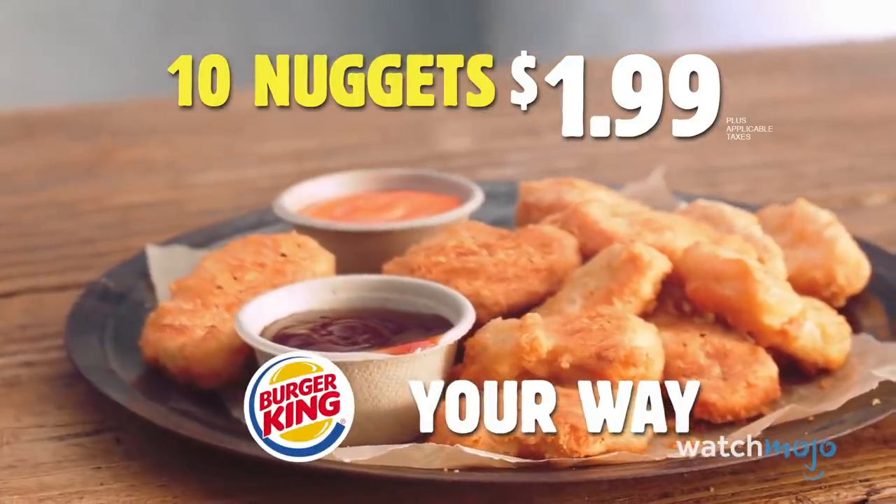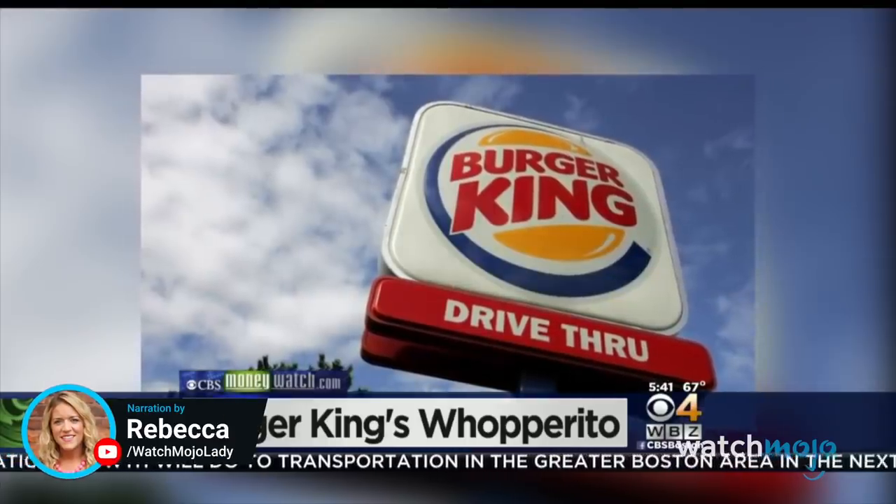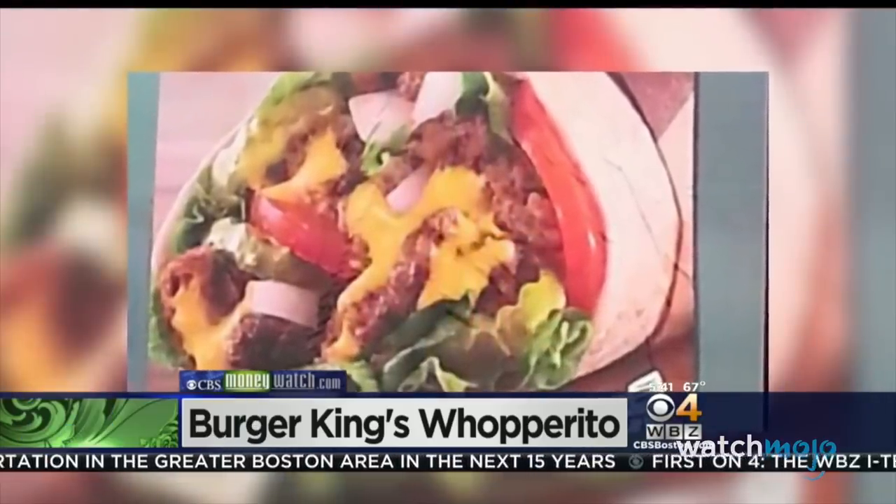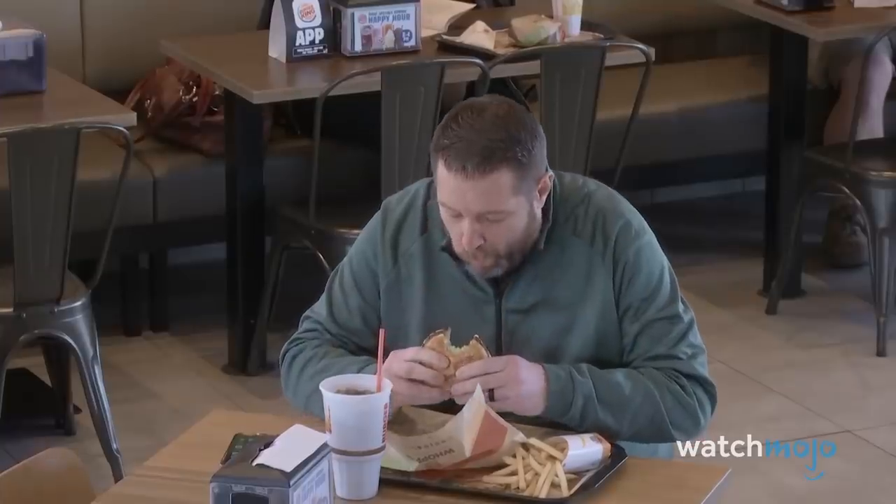Why do they always take away the good stuff? Welcome to WatchMojo, and today we're counting down our picks for the top 10 discontinued Burger King products we miss. For this list, we're looking at various discontinued Burger King products that were actually pretty darn good.